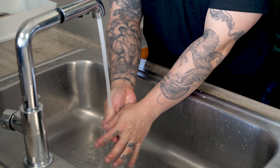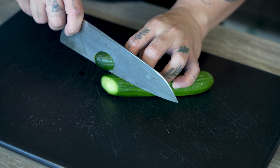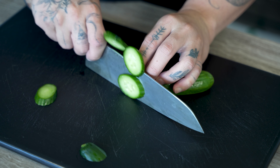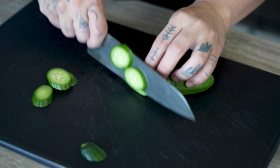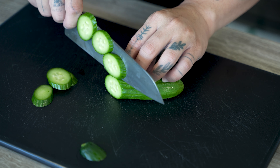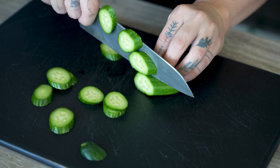Remember to wash your hands and the first step is getting all of our prep work done. First up is our cucumbers — I really like Persian cucumbers. They're smaller, have a thinner skin, they're super crunchy, and they have fewer seeds compared to other cucumbers. We'll just get these sliced up.